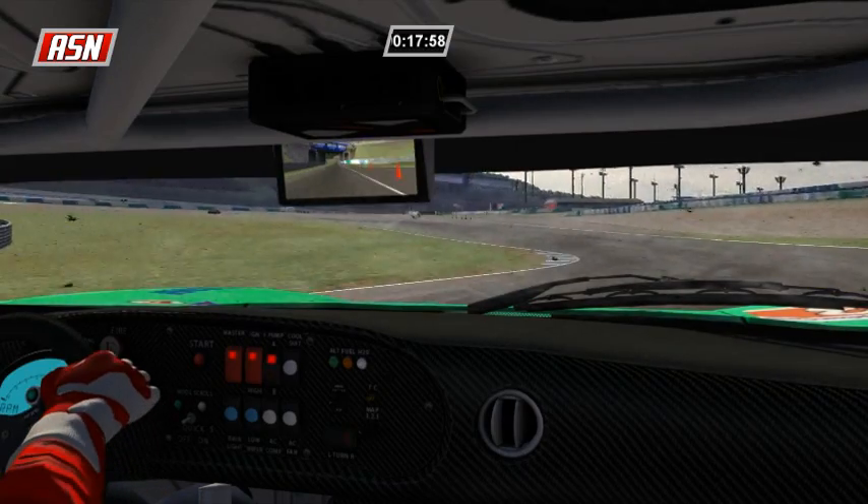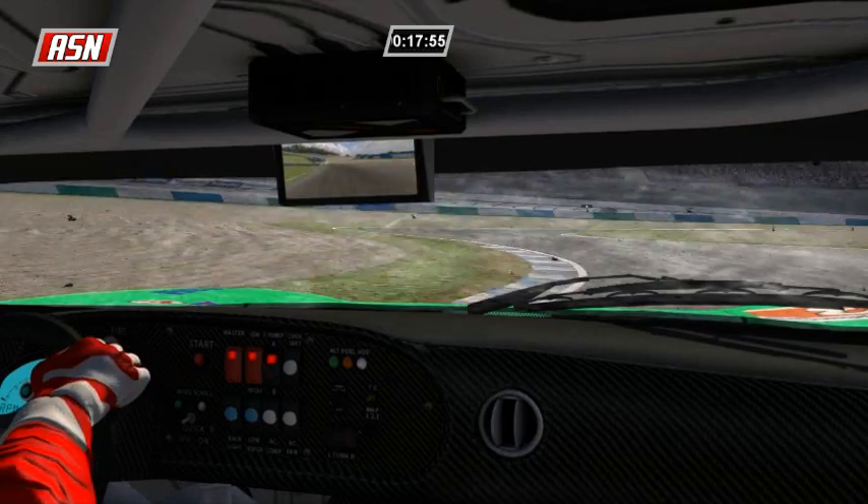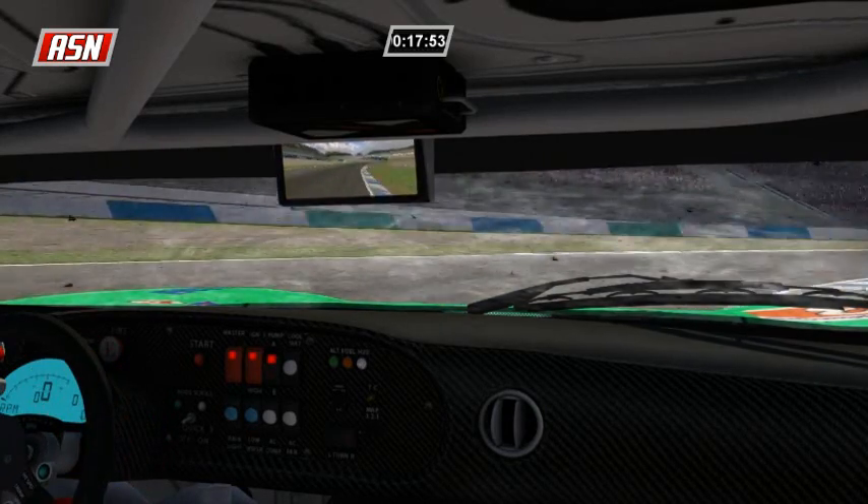The gap is 5.7 seconds now, with just under 18 minutes left to go here at Motegi.